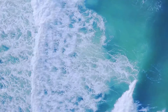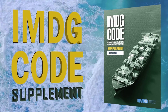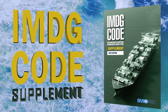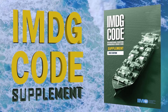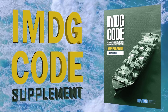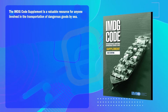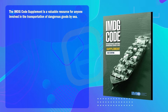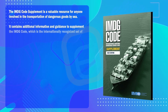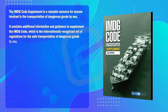We will be exploring effective ways to utilize the EMS Guide and the Medical First Aid Guide. The IMDG Code Supplement is a valuable resource for anyone involved in the transportation of dangerous goods by sea. It contains additional information and guidance to supplement the IMDG Code, which is the internationally recognized set of regulations for the safe transportation of dangerous goods by sea.